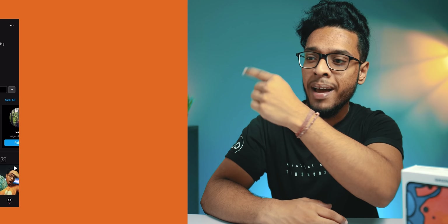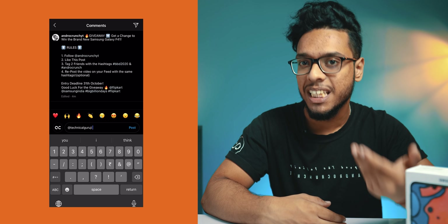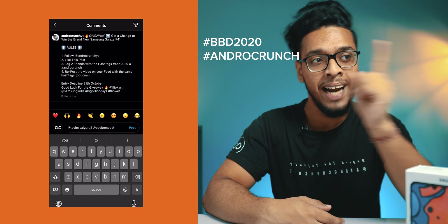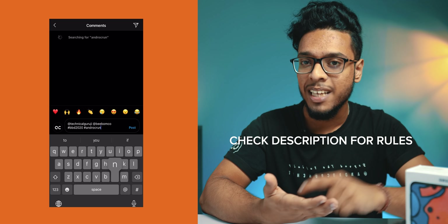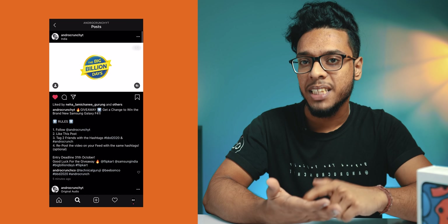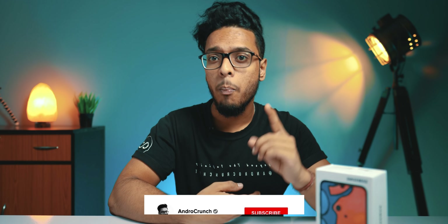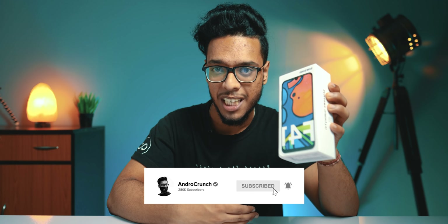If we talk about the giveaway, to participate you have to follow me on Instagram and like this post. You also have to tag two friends with the hashtags #BBD2020 and #EndroCrunch. You will get to see all the rules on the screen, and the deadline is until the 30th of October. After that, I will announce the giveaway winner on my Instagram story and the YouTube community section. So make sure to follow me on Instagram and subscribe to this channel by pressing the bell icon to get notified whenever I post any results.